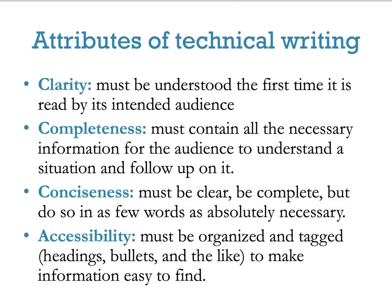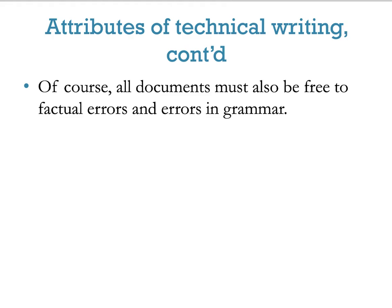The fourth attribute is accessibility. You want the document organized and tagged with headings, bullets, and the like — just like a list — so the information is easy to find, as quick and painless as possible. And of course, all documents need to be free of factual errors and errors in grammar. Grammar can change meanings, so it's very important to check for those, even if we won't harp on it in class.